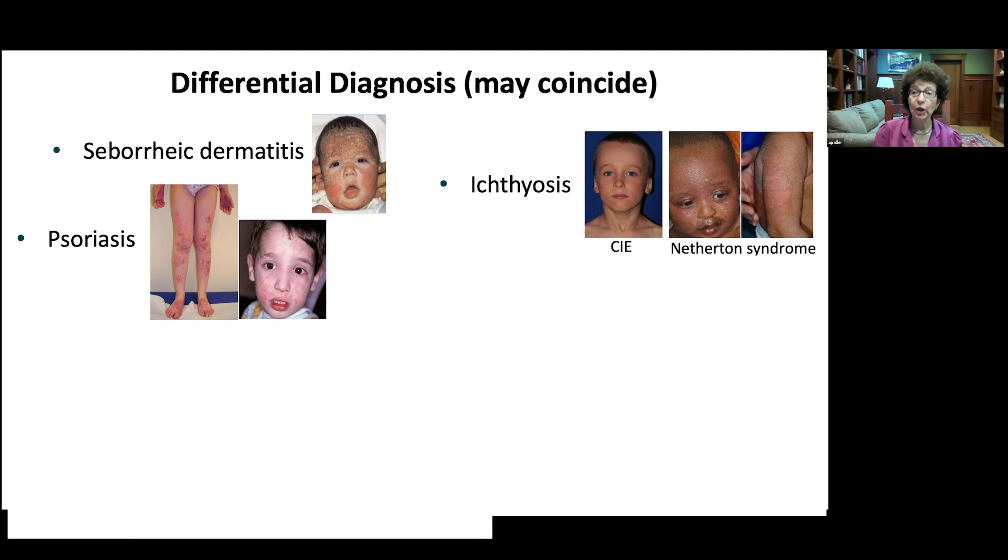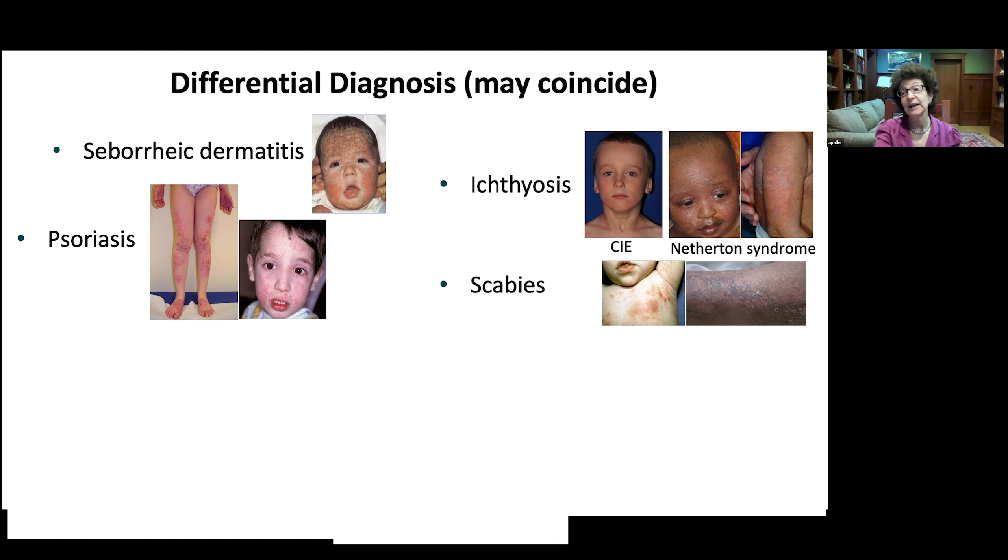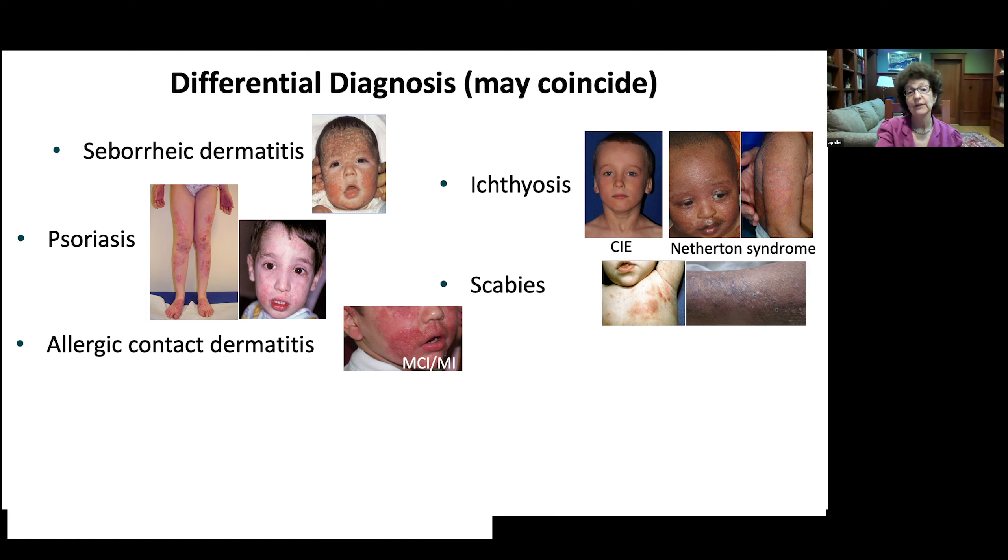Even psoriasis can look like an overlap in children, and we see children who have both atopic dermatitis and psoriasis. Psoriasiform dermatitis is particularly common when there's facial involvement, which is more common with psoriasis in children, and that facial involvement is often not distinct well-delimited plaques but rather more diffuse. And of course, we can't forget scabies — many times kids get secondary eczematization with scabies and we miss the original scabies, especially in infants who often also have nodular disease.